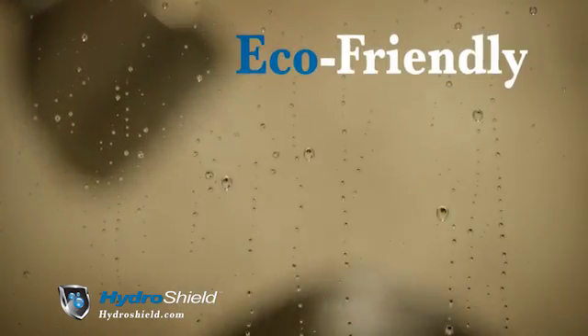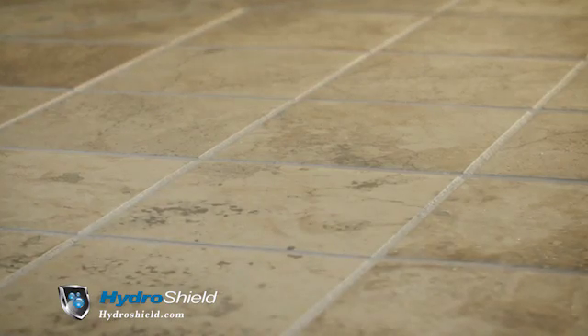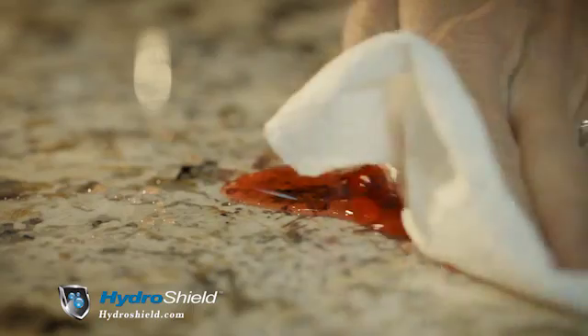HydroShield protects residential surfaces including granite, shower glass, tile and grout and more. HydroShield prevents bacteria and is easy to clean.